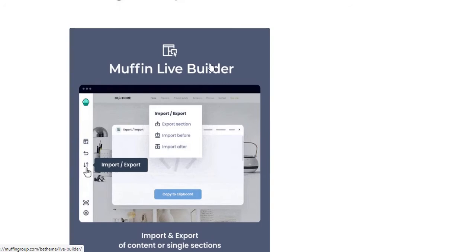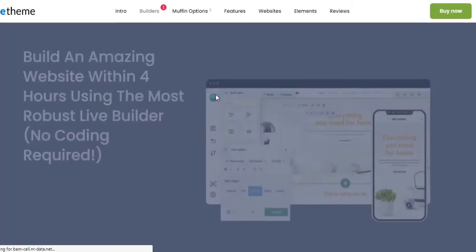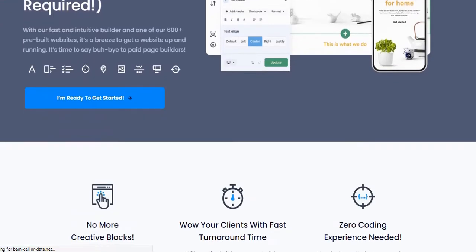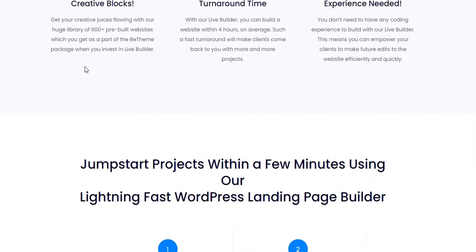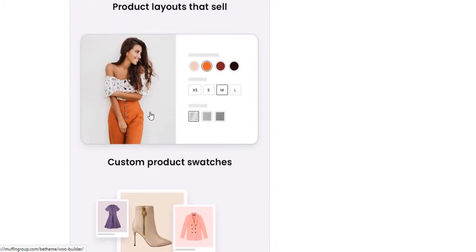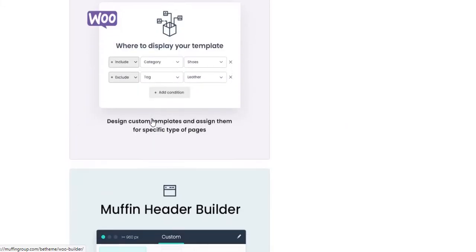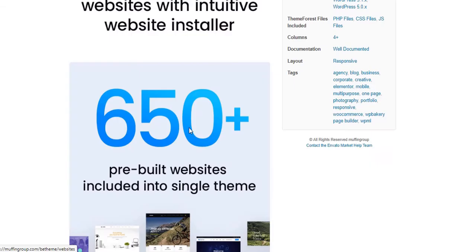Muffin Live Builder is B-Theme's own website builder, similar to Elementor, Gutenberg, or Divi. With Muffin Live Builder, you'll be able to create your webpages quickly and easily, and also build your website's header as you dream. With the Muffin WooCommerce Builder, you'll be able to customize your WooCommerce products very easily and effectively — in a word, build your WooCommerce store as you dream.